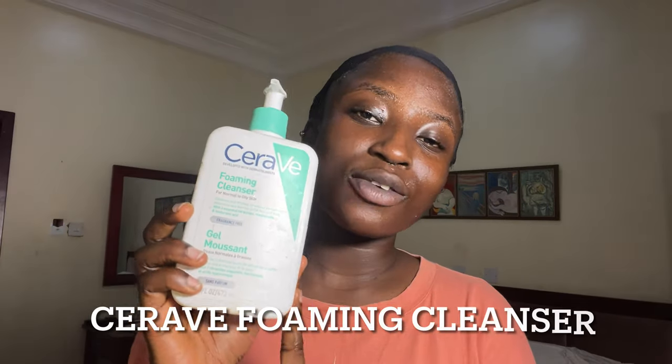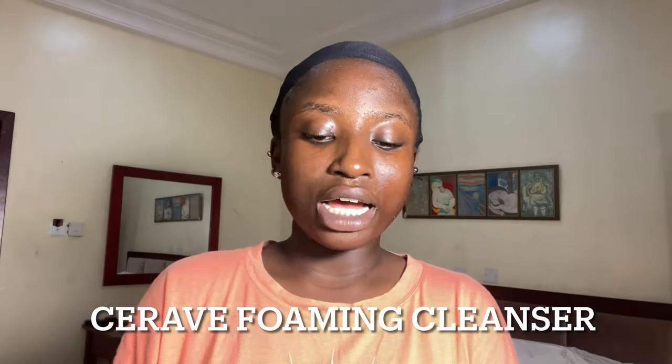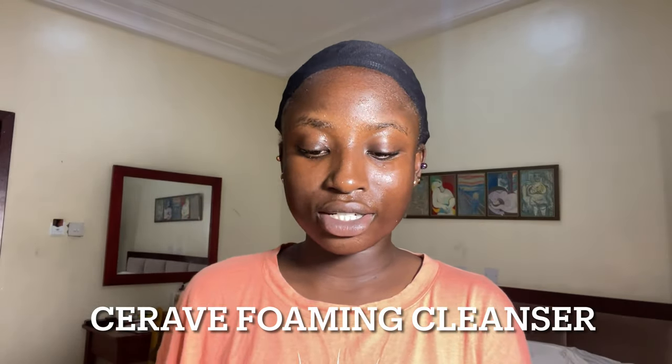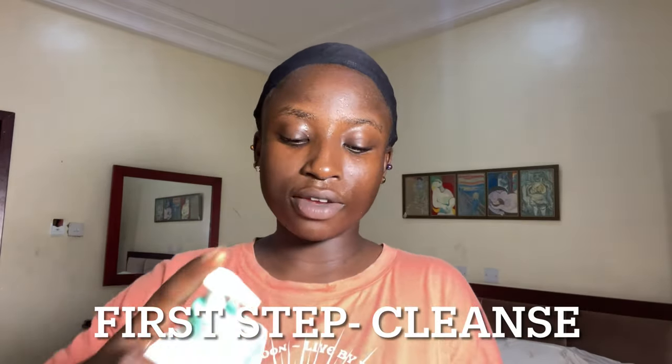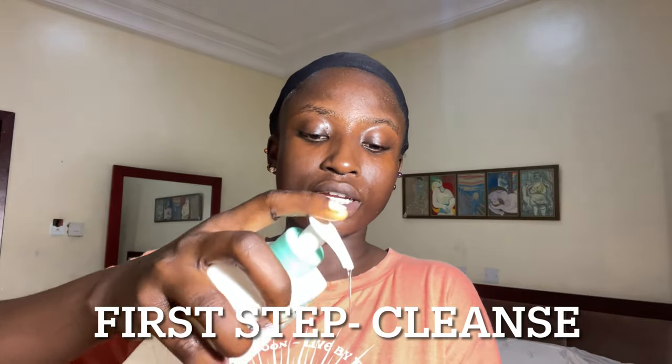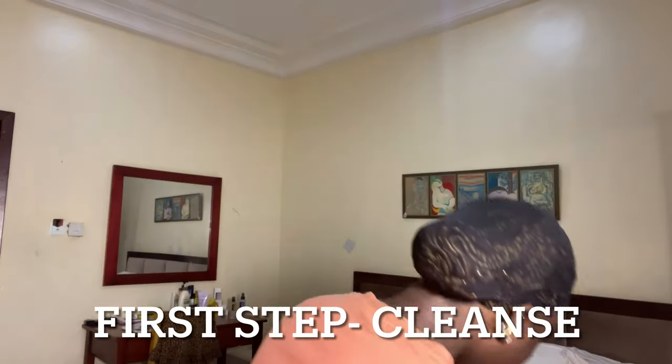Without further ado, let's go into my nighttime skincare routine. My first step is just to cleanse my face. I use the CeraVe Foaming Cleanser for my nighttime routine. This foaming cleanser contains essential ceramides, niacinamide, and hyaluronic acid. I just add a few droplets to my hands and then activate the lather before applying on my face.